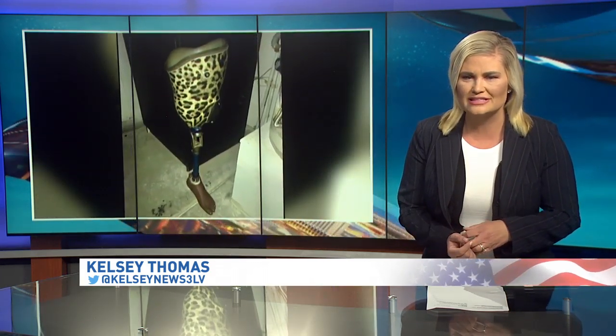Well, Jim, we can find all kinds of things in the garbage, but this was quite the discovery. Tonight, the finder wants your help to find the rightful owner of — yes — a prosthetic leg.